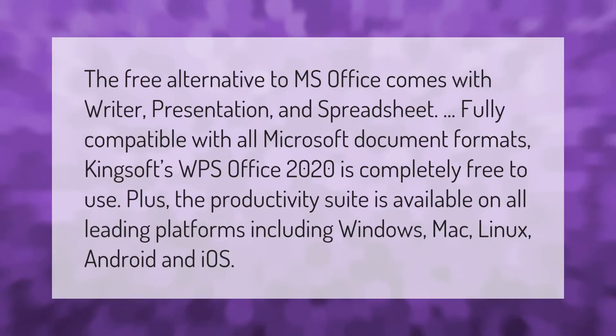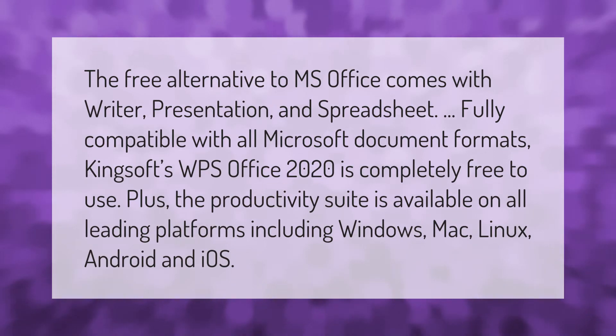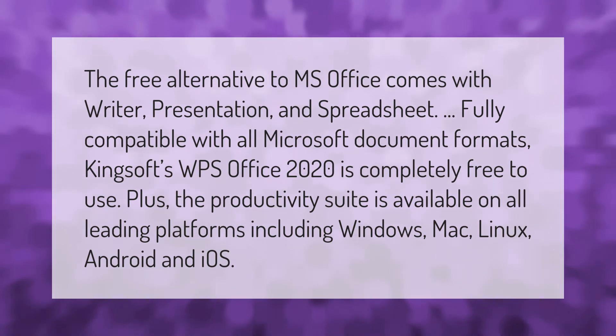The free alternative to MS Office comes with Writer, Presentation, and Spreadsheet, fully compatible with all Microsoft document formats. Kingsoft's WPS Office 2020 is completely free to use, and the productivity suite is available on all leading platforms including Windows, Mac, Linux, Android, and iOS.